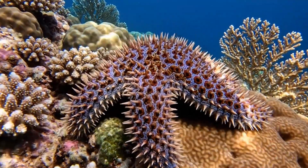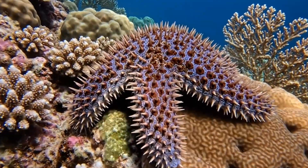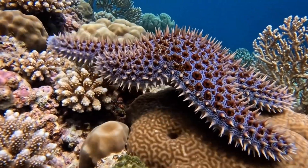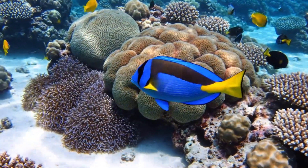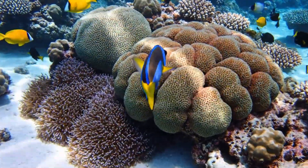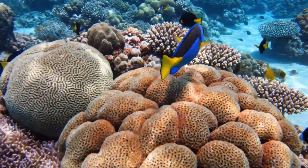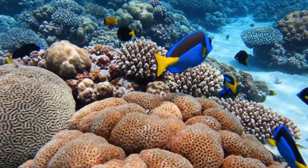This surgeonfish has a sharp blade near its tail, found in coral reefs around Hawaii.